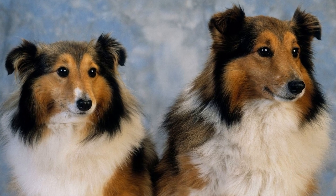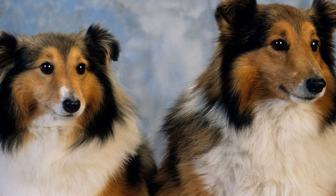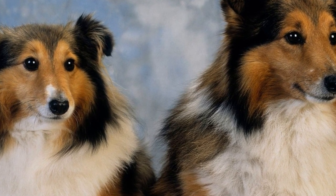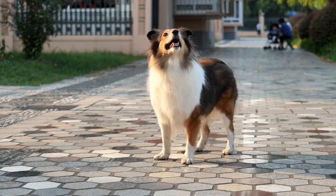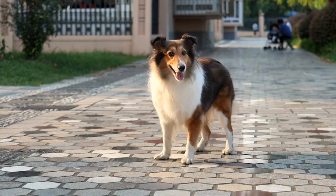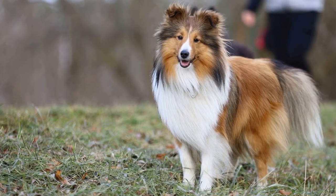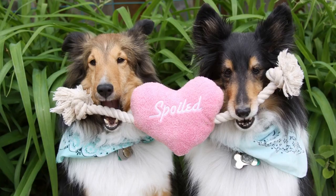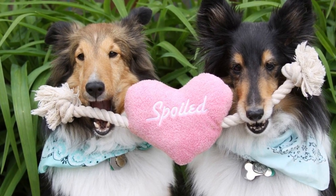To maintain your Shetland Sheepdog's dental health, here are some important tips for owners. One: regular brushing. Just like humans, dogs need their teeth brushed regularly. Use a soft-bristled toothbrush and specially formulated dog toothpaste to brush your Shetland Sheepdog's teeth at least two to three times a week. Start slowly and gradually increase the duration of brushing sessions. Initially your dog may resist, but with time they will get used to it.